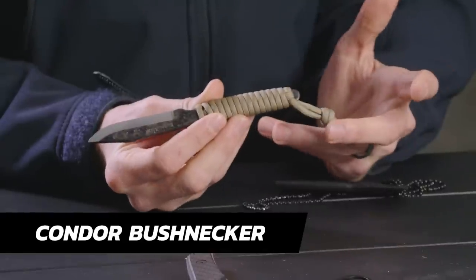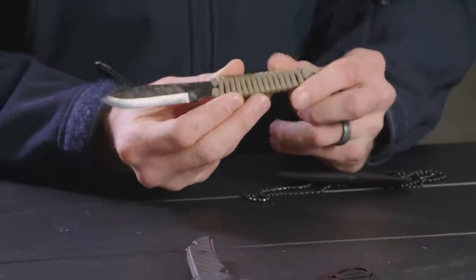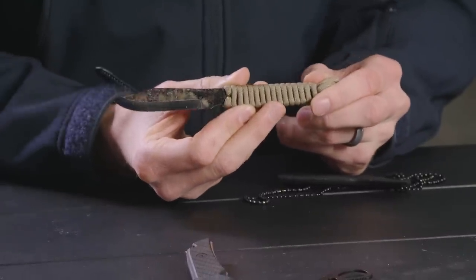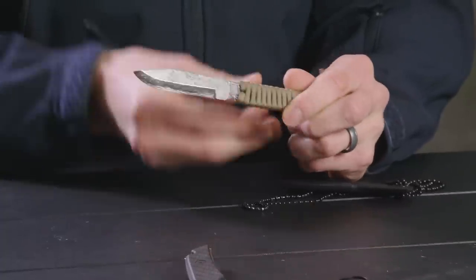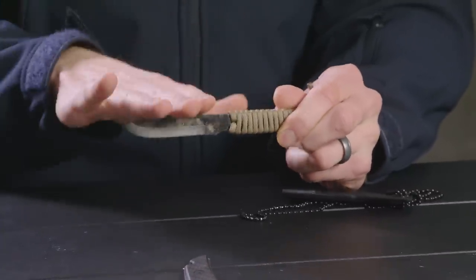So the Condor Bushnecker — I picked this one. It's pretty lightweight, 1.6 ounces. Steel type on that is 1075, made in El Salvador. I was going backpacking and I said this would be a good knife, kind of a good camp knife. So I threw it on, went backpacking in two-degree weather, froze all night. It was fun. And I didn't pull the knife out once.